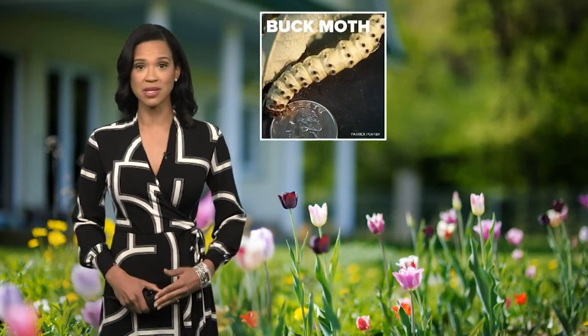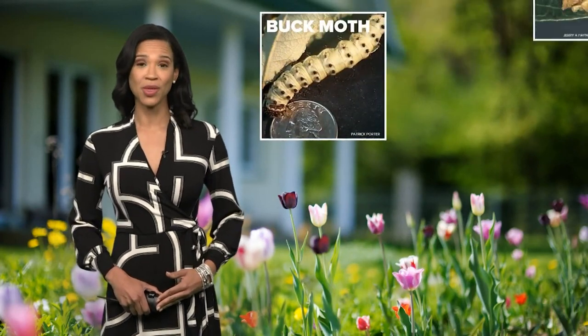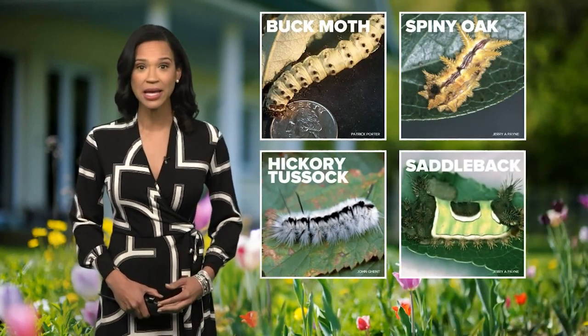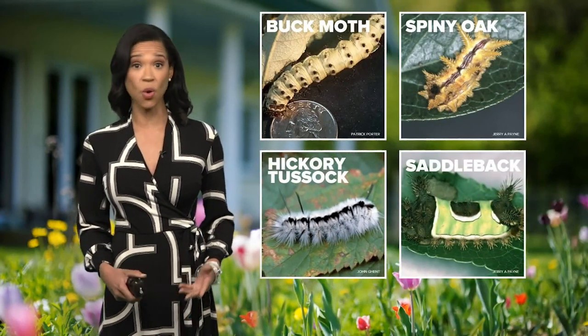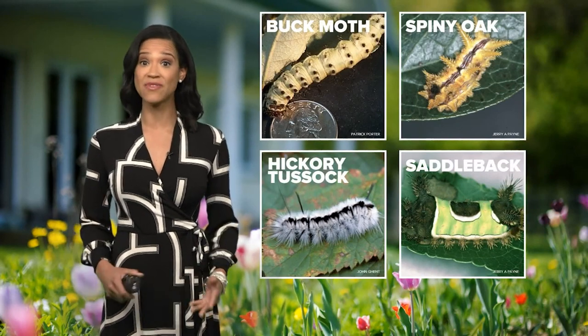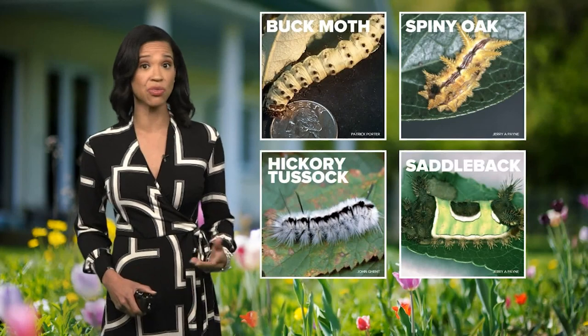Here are some examples: the buck moth caterpillar, the spiny oak slug, the hickory tussock moth caterpillar, and the saddleback. Basically, if they're fuzzy or spiky, do not touch. The hair or spines contain venom that can cause a painful rash and throbbing pain.